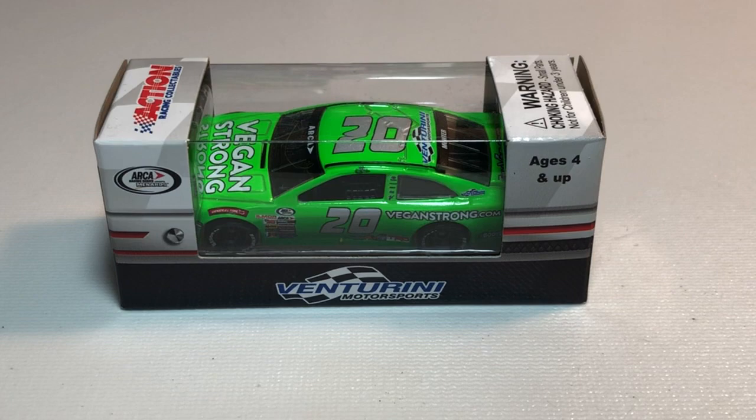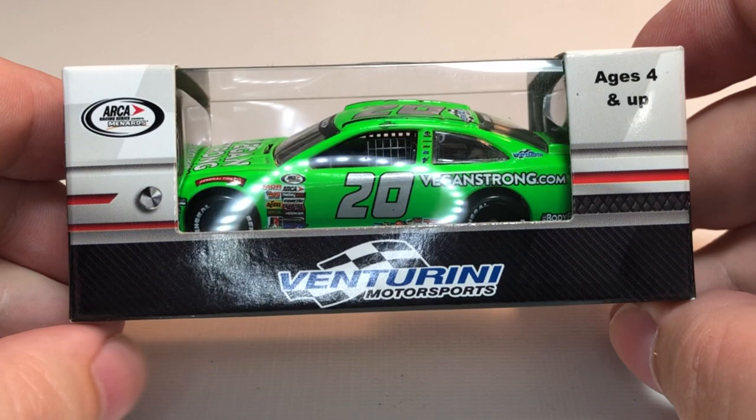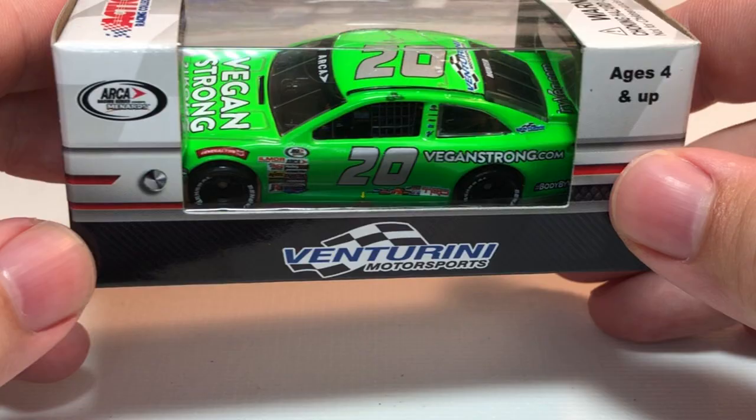Before we get to the diecast itself, let's take a look at the packaging. On the front here we have Venture Union Motorsports, the ARCA Racing Series presented by Menards, ages 4 and up, with the car featured prominently right in the middle of the window-style box. Action Racing Collectibles up at the top, along with the choking hazard warning.